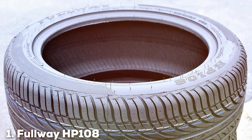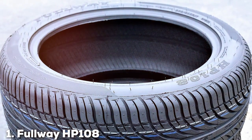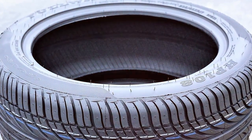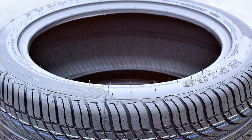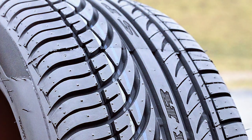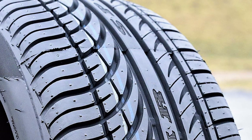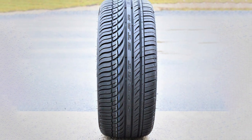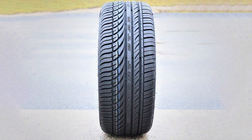At the first position of our list, we have the Fullway HP108 All-Season Car Tire 225/45R17 94W. The Fullway HP108 emerges as a premier choice for drivers prioritizing adaptability and dependability in their vehicle's tires. Specifically crafted for sedans and coupes, this tire in its 225/45R17 94W size strikes an optimal balance, offering superior performance without sacrificing comfort.